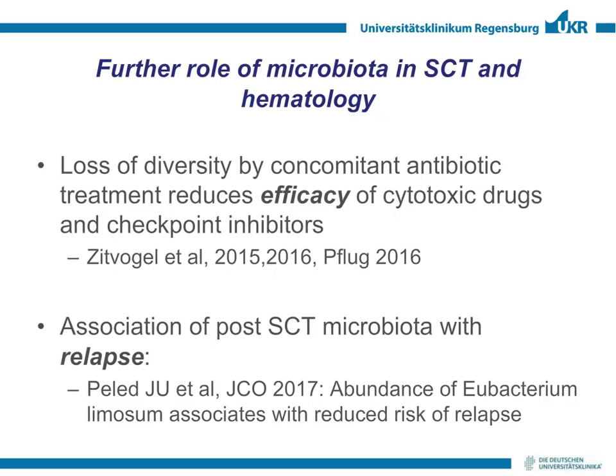I hope I could give you an overview of the current role and view of microbiota in the setting of allogeneic transplantation. I want to thank my research group, especially Daniela Weber and Sakila Gimiri, our collaborating groups in New York — Marcel van den Brink's group and Jamie Ferrara's group — and at the local level, Peter Oefner running the urinary mass spectrometry and André Gessner doing the 16S sequencing. I also acknowledge grant support by the DFG, the Jose Carreras Leukemia Foundation, and the European Commission. Thank you for your attention.